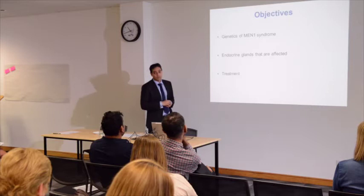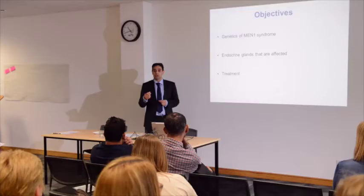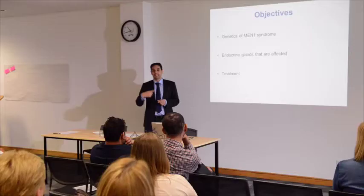What I hope to cover in this lecture is firstly to go through the genetics of this condition. Then I would like to think about which of the endocrine glands are affected. We will then focus on the treatment options available. In this part of the talk I'm going to focus on two of the endocrine glands, the pituitary and the parathyroid, and then later on in the day I'm going to talk about the pancreas side of things.